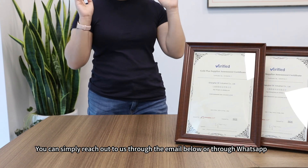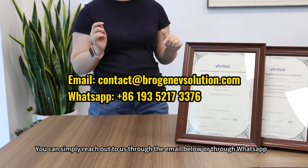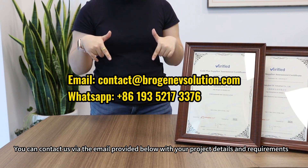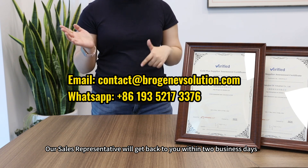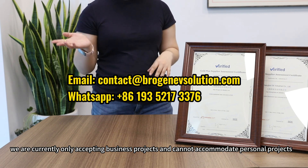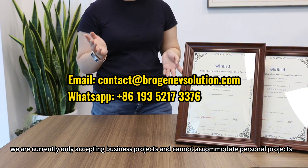How can you purchase these exoflux motors for electric motorcycles? You can contact us via the email provided in the description below with your project details and requirements. Our sales representative will get back to you within two business days. Please note that due to high demand, we are currently only accepting business projects and cannot accommodate personal projects.